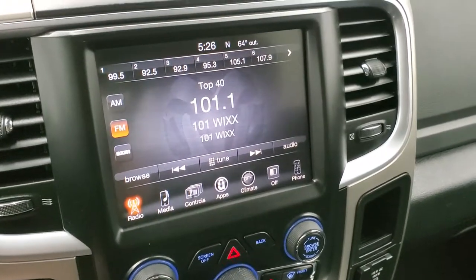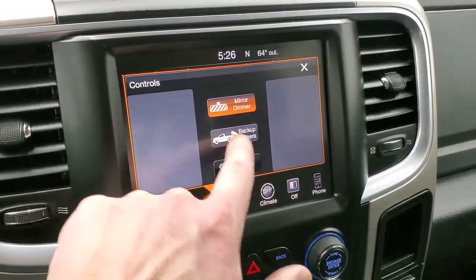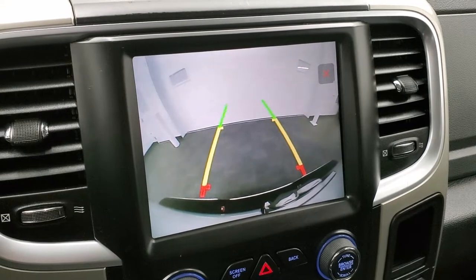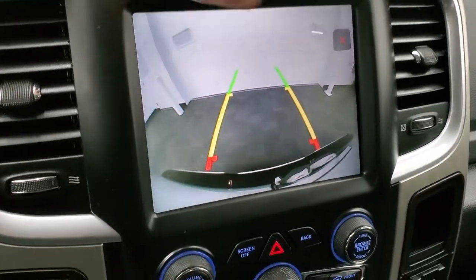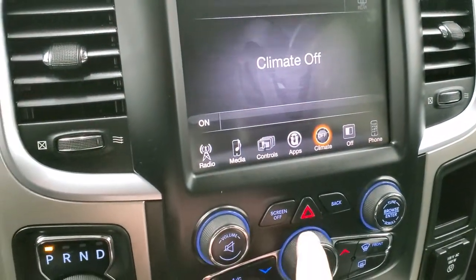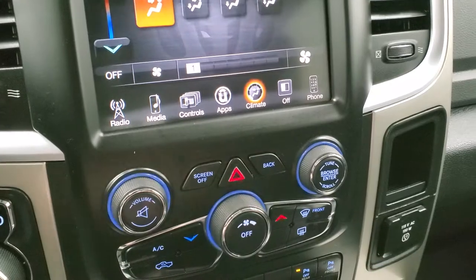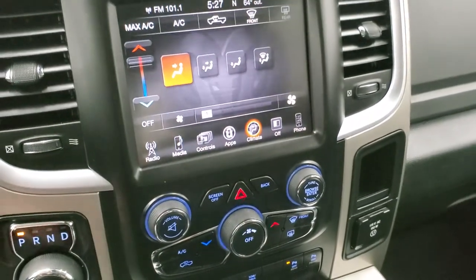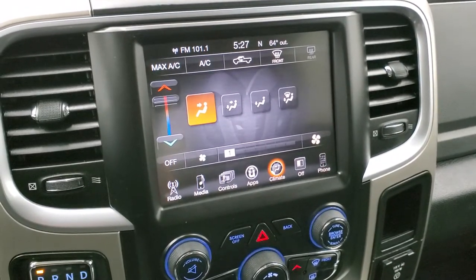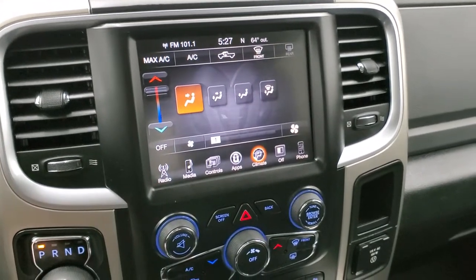You get your climate controls right there. This one has the 8.4" 3C radio which gives you AM, FM and Sirius XM radio capabilities. It is also where your backup camera shows up — those are dynamic grid lines, meaning that as you turn the steering wheel it will turn those grid lines to show you where you're going as you back up. You can also do all your climate controls on the touchscreen or via the physical controls below. The neat thing about this radio is that it is nav-ready, so if you wanted to add navigation you can do it here at the dealership for $595 — see your sales professional for more details.